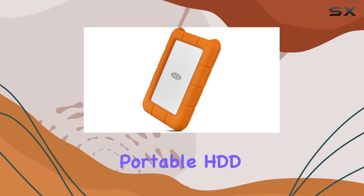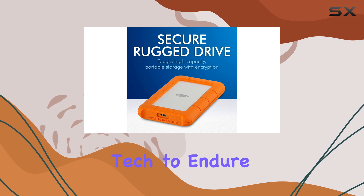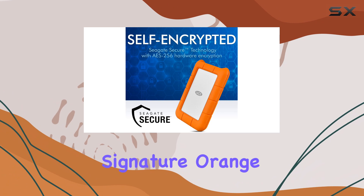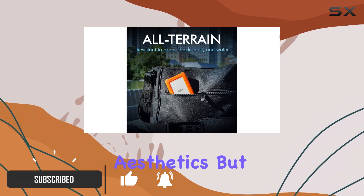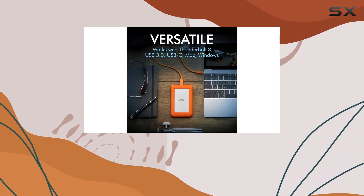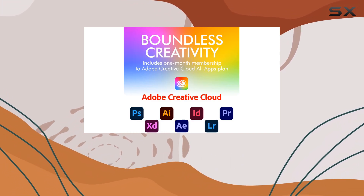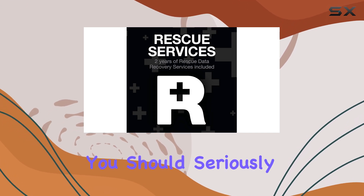The LaCie Rugged Portable HDD stands out as a must-have choice for anyone who needs their tech to endure the rigors of travel and daily use. With its signature orange rubber edge, this hard drive is designed not just for aesthetics but for protection. It's built to cushion the blow from any tumbles or knocks, making it an ideal companion for those on the go. If you're frequently out and about, or if you need to transport your hard drive in less than ideal conditions, this is the model you should seriously consider.